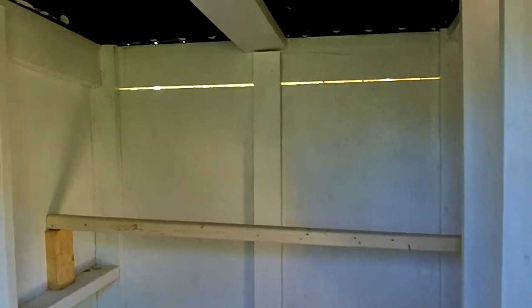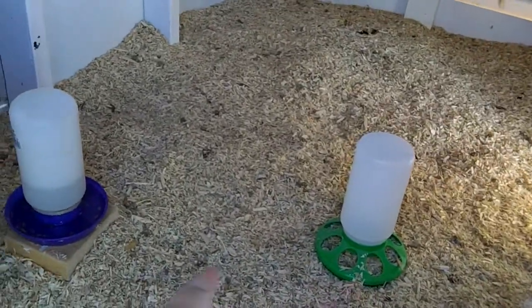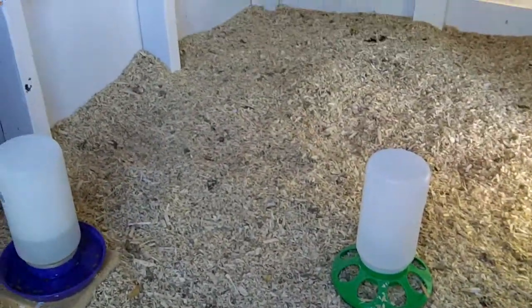We put two roosts in here for them and they like those. I've left the food and water in here to encourage them to come up at night.